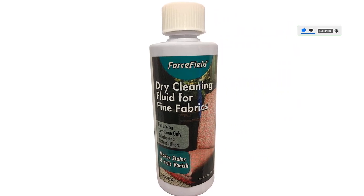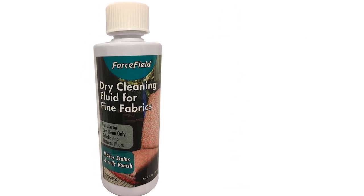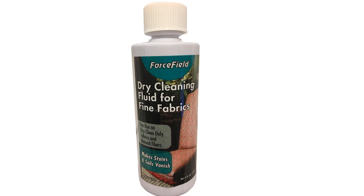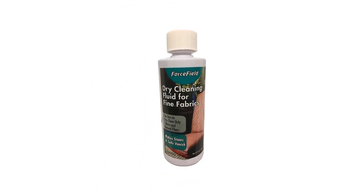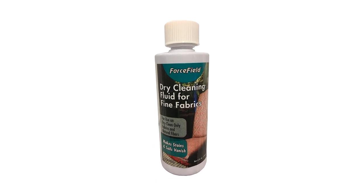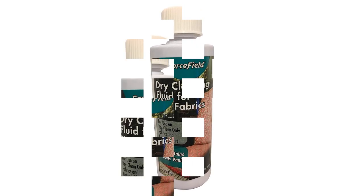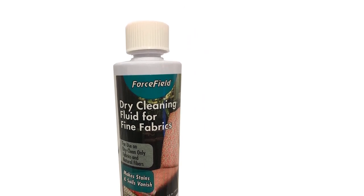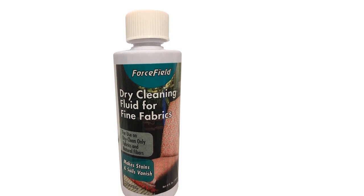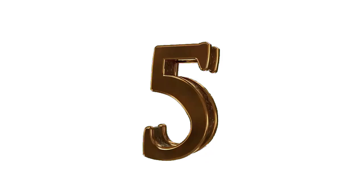Though this dry cleaning solvent comes in small amounts, you can always buy them in packs of 2 or 4 and save them for emergencies. It makes stains and soils vanish, and is for use on all dry cleaning fabrics with manufacturer's cleaning code S — including upholstery, draperies, clothing, furniture, and more. It is made in the USA.